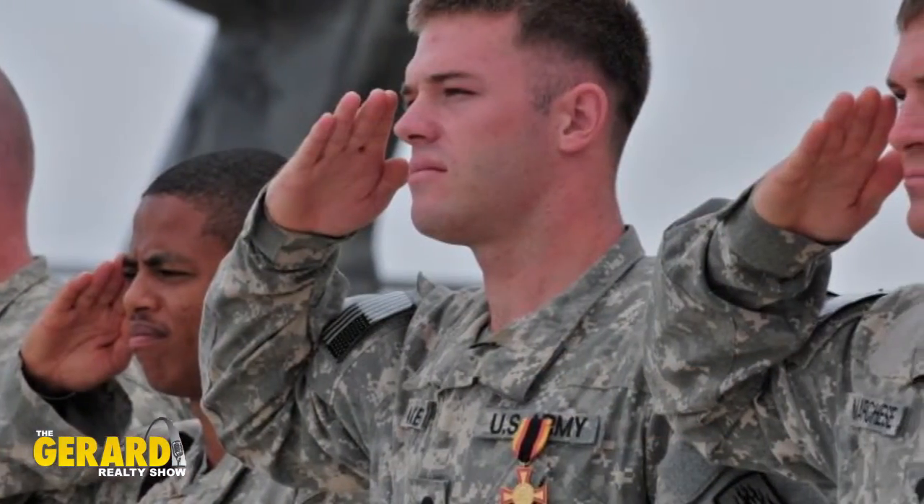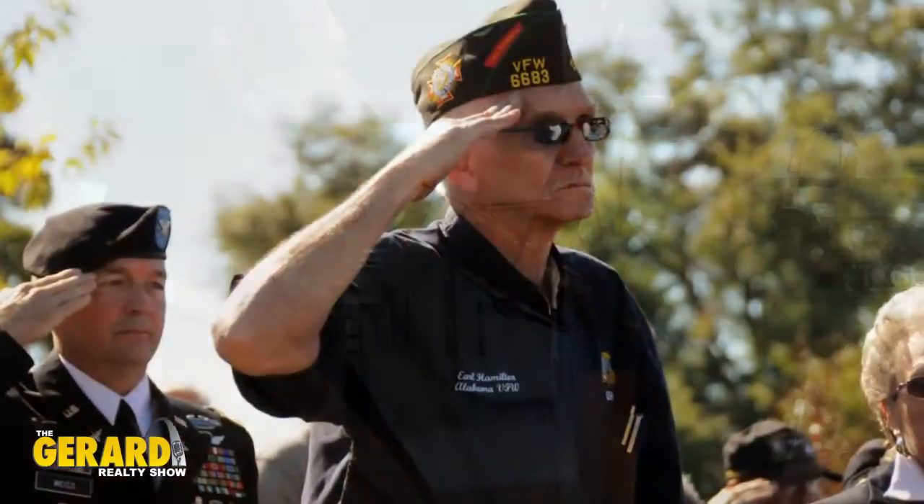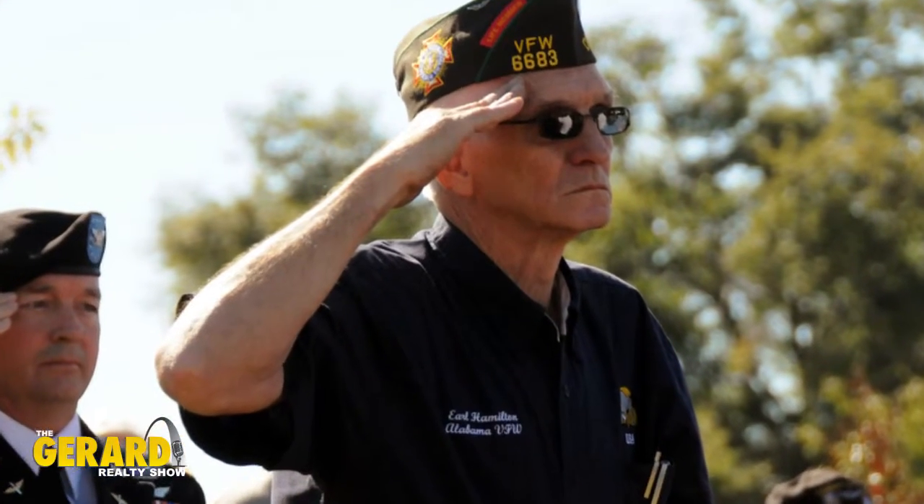If you are a veteran or if you are currently serving in the military — any guard, reserves, active or otherwise — you have a great ability to do a VA loan on the purchase of your home. And if you're thinking about getting a new home loan and you are a veteran or currently in service, you need to know what's available to you and how it works, and that's what we're going to talk about today.